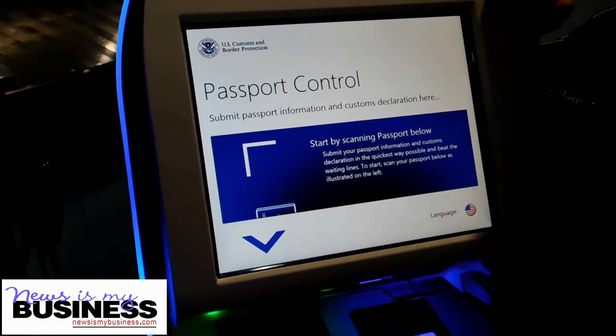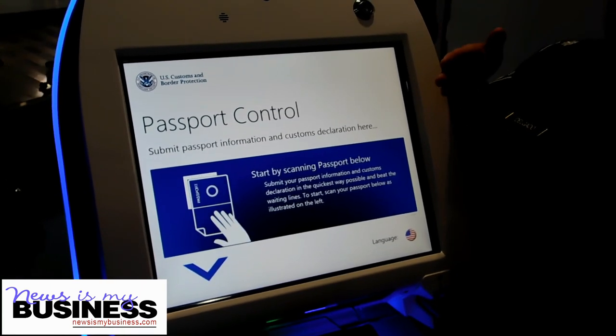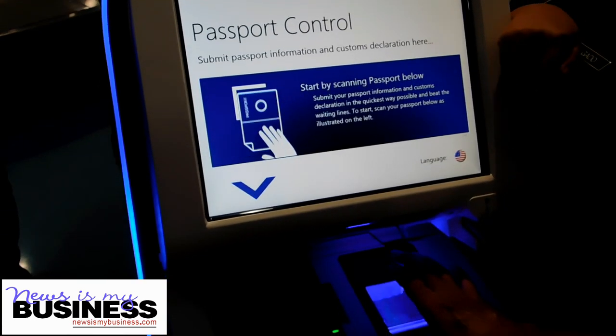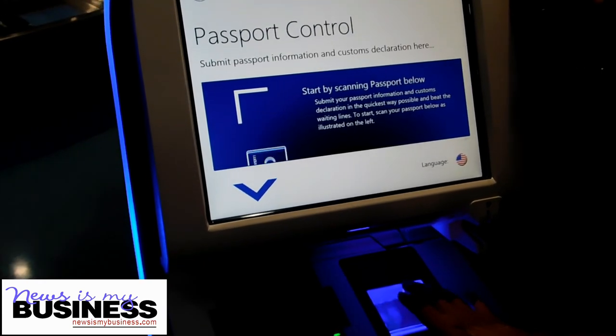The APC is designed to read the machine-readable part of the passport. It will look for him within the airline transmission and it will find him. And then it will ask him to put his fingerprints in there to make sure that it corresponds to his identity.